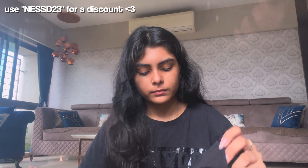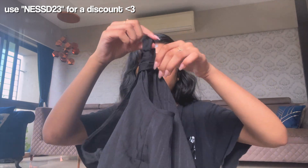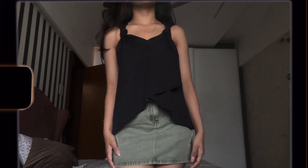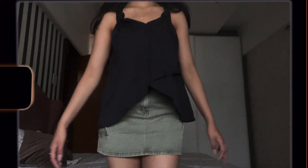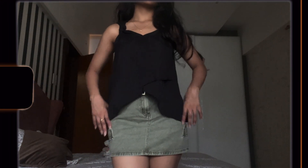Then I also got this top — black, can you tell black is my favorite color? It's not a usual style I go for, but I like it. I can wear this in college too. It fits really nicely, it has ties here, and it looked super cute with the skirt as well, so I was really happy about that.